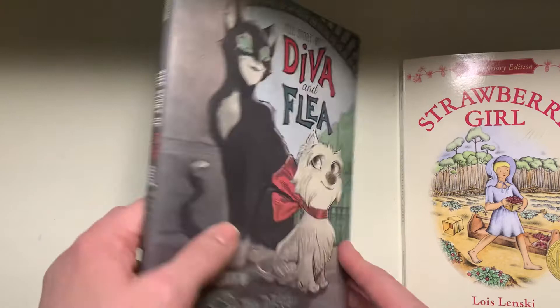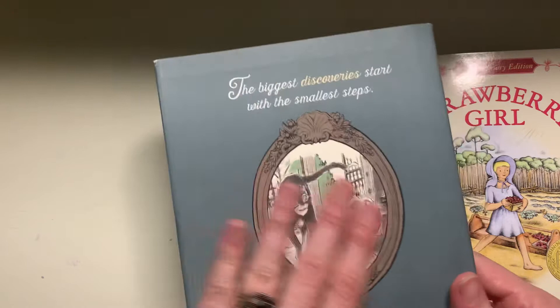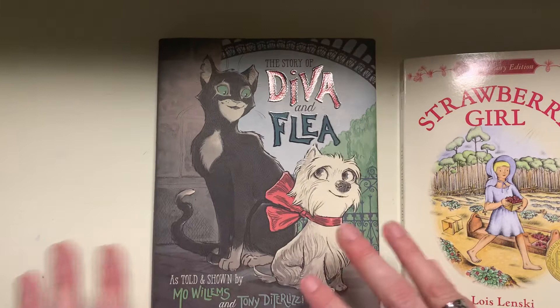It's sort of a collectible book — I like it kind of like a coffee table type book, a nice gift book. It has beautiful art in it. It's a really charming, sweet story. It takes place in France and it sort of has this Parisian style.